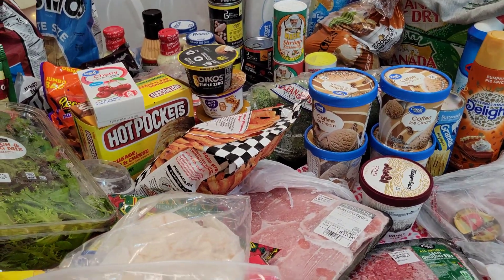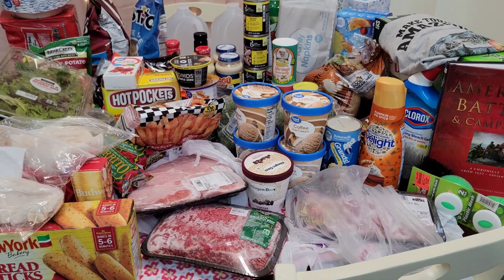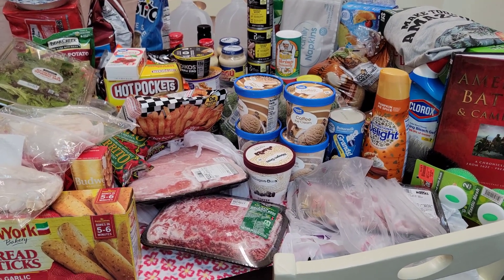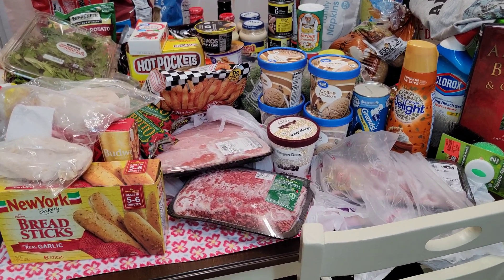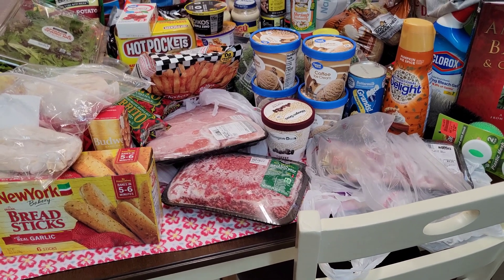I hope you guys enjoyed this haul. Keep an eye on those meat prices. Don't forget to like, subscribe, and share. Keep prepping — get what you can, little by little, week by week, whatever your budget allows. Rotate through your preps — put your expiration dates on everything and rotate through it. Take care, you guys!